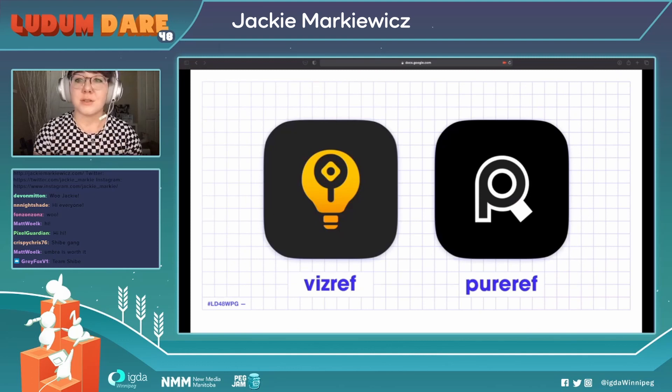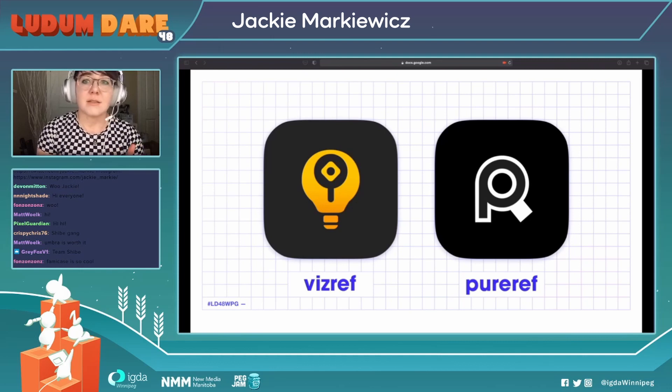Personally, I use VisRef on my iPad — it's about $5 on the Apple Store. Another really popular one is PureRef, and that's pay-what-you-want, so if you really can't afford it, it's free. That one is available for PC, Mac, and Linux.